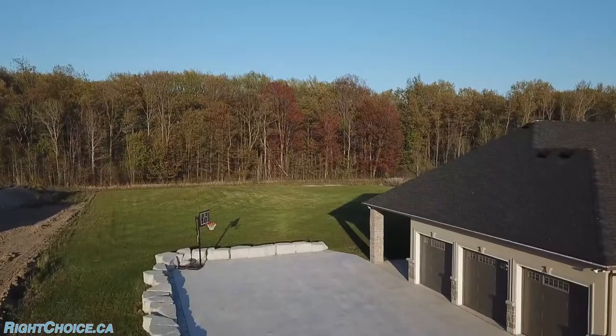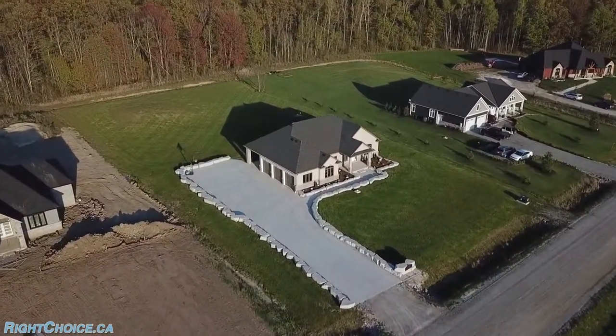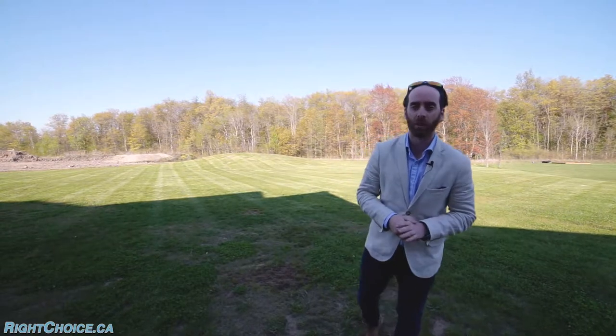So if you love this property, this home, and this video, I want you to text me, call me, hit me up in the DMs, and we'll book you a private showing today.